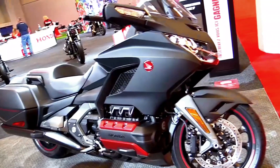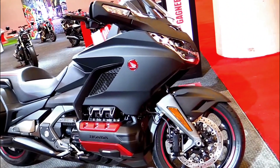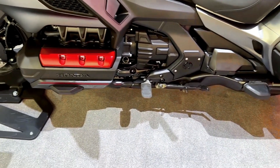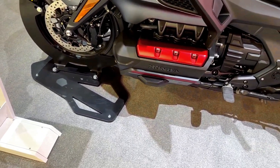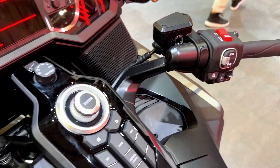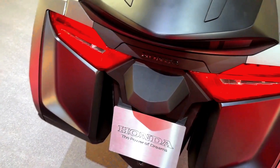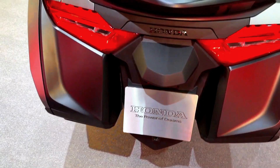The Honda Goldwing has a powerful 1833 cubic centimeters horizontally opposed six-cylinder engine, providing strong performance and smooth power delivery. It features advanced technology such as ride-by-wire for riding modes, Honda Selectable Torque Control, and hill start assist.